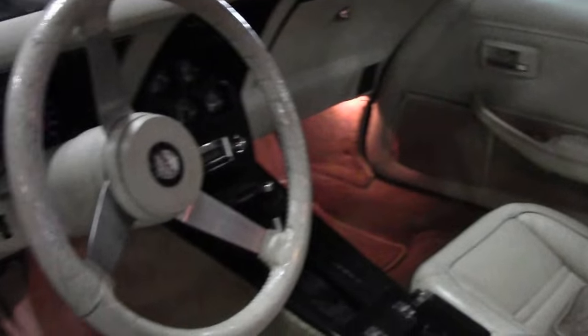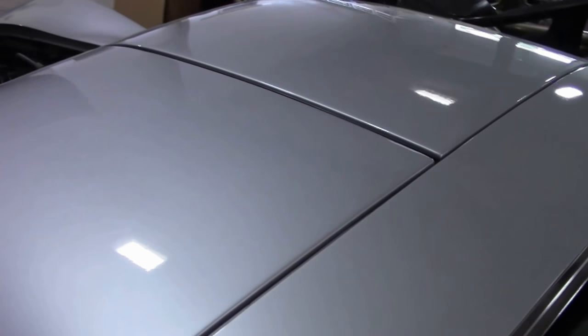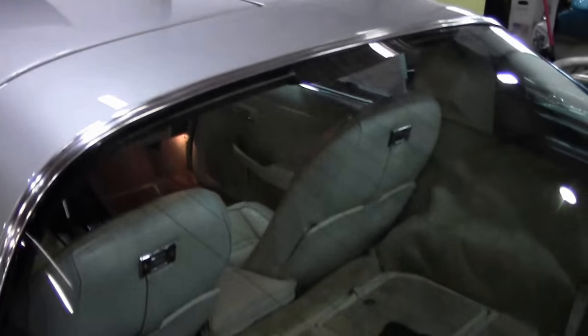A good bones car — good frame, good body panels, excellent paint. A great car for your local show or for cruising. T-Tops.